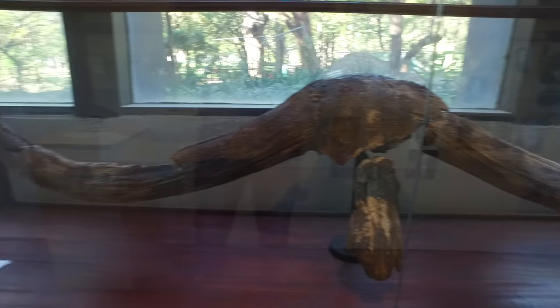It's the Longhorn Buffalo. It's been extinct for like 12,000 years, but we've got one.